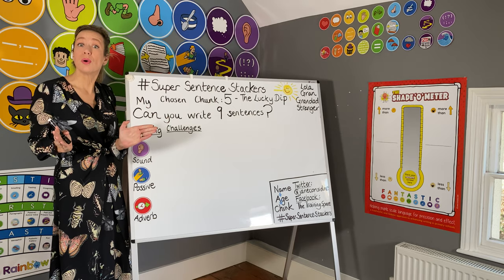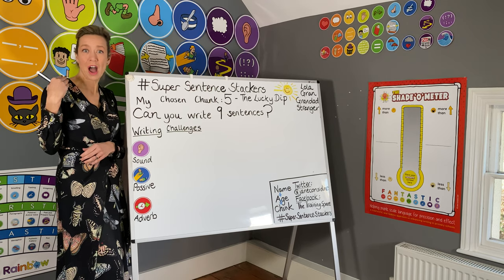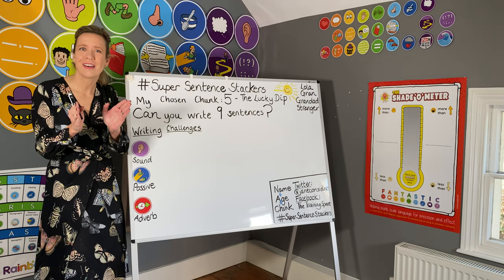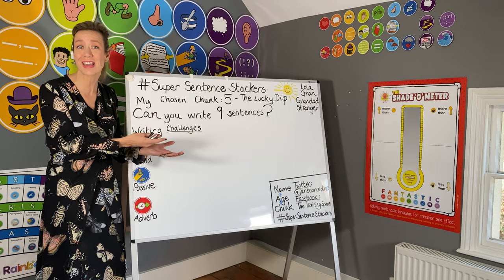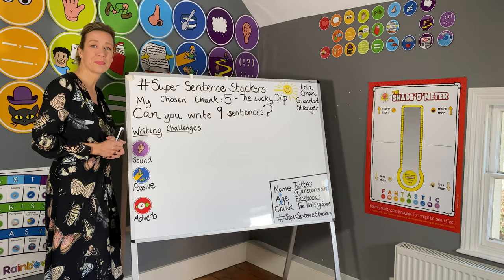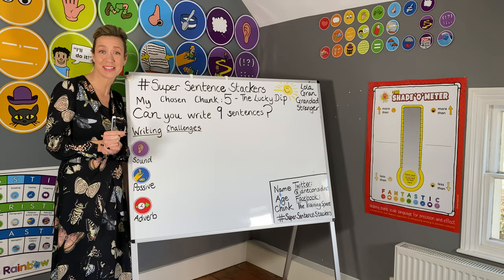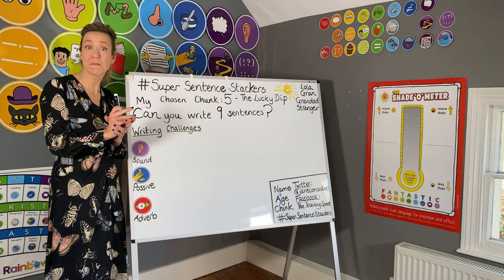We're going to move to writing part of the story. I've downloaded the form — choose your chunk — and I know the exact times in the description that I'm going to write within. Mrs. C needs you to stay within your times so I can sew the precious parts together to make a story. My chosen chunk is chunk five. To be a super sentence stacker, you have to write — or try your best to write — nine sentences. I'm going to show you now some sentences that are going to go towards my nine.